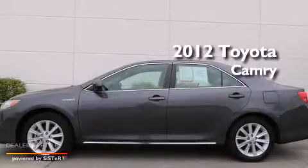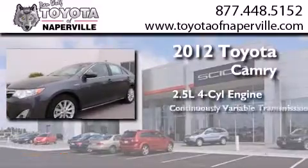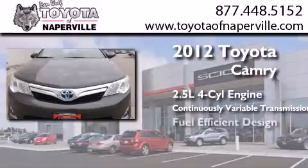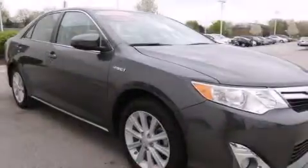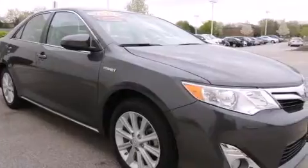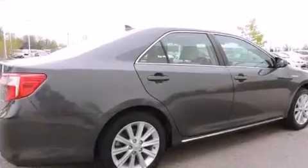This is a certified pre-owned 2012 Toyota Camry. It has a 2.5-liter four-cylinder engine and a continuous variable transmission. Its top features and packages include the convenience package, alloy wheels, and traction control and stability control systems.